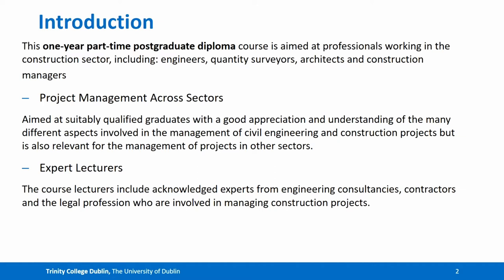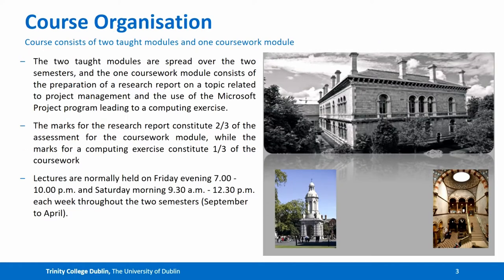The course lecturers include acknowledged experts from engineering consultancies, contractors and the legal profession who are involved in managing construction projects. In terms of course organisation, the course consists of two taught modules and one coursework module. The two taught modules are spread over the two semesters, and the one coursework module consists of the preparation of a research report on a topic related to project management and the use of Microsoft Project programme, leading to a computer exercise.